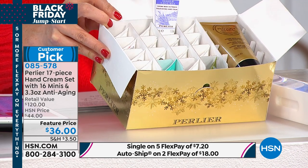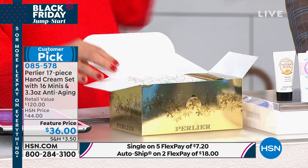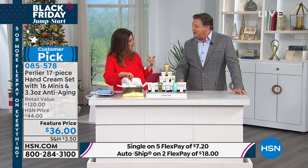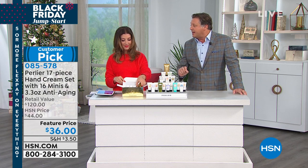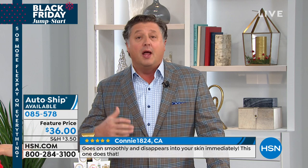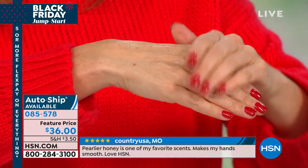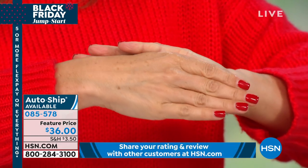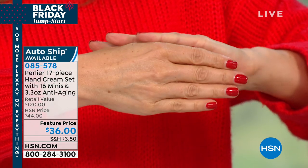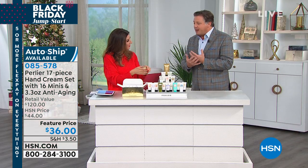These are perfect stocking stuffers, corporate gifts, or client gifts. You could put a little bow on each and pass them out. Three of these minis equal one full size — so you're really getting five or six full-size hand creams, a $120 value. Perlier has been around over 100 years with their own manufacturing facility. They use real ingredients — real honey, real avola almond from Sicily, cold-pressed almond oil, and real olive oil from the Gallipoli region in Italy.